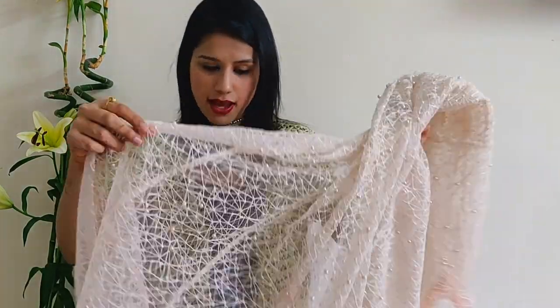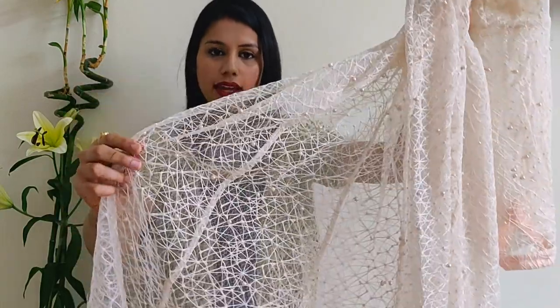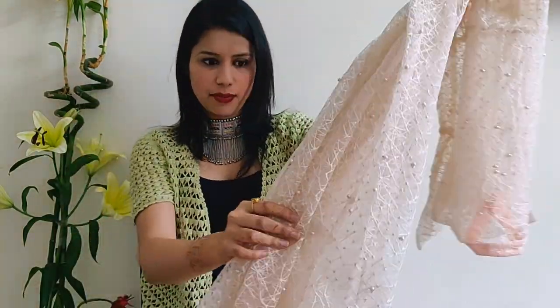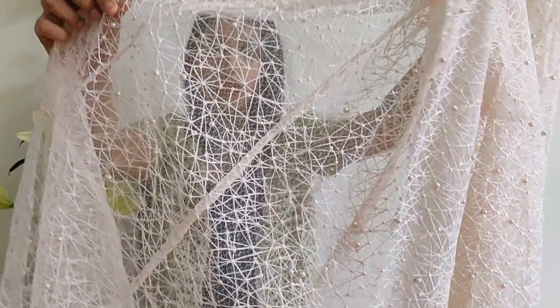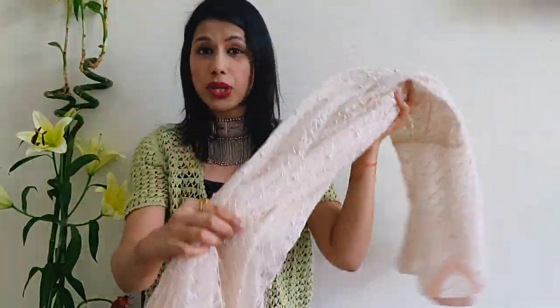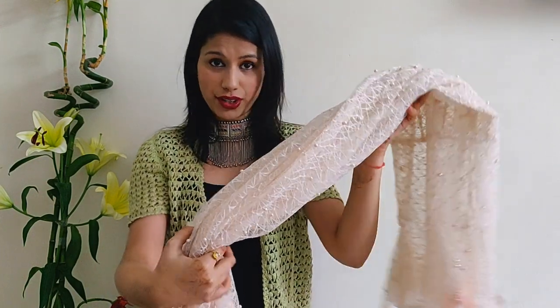For my jacket, as I had seen on Pinterest, it was a netted kind of material, so I decided to buy the same — this is how my jacket material looks. I got around 3.5 meters of this material and the cost was around 400 rupees a meter.